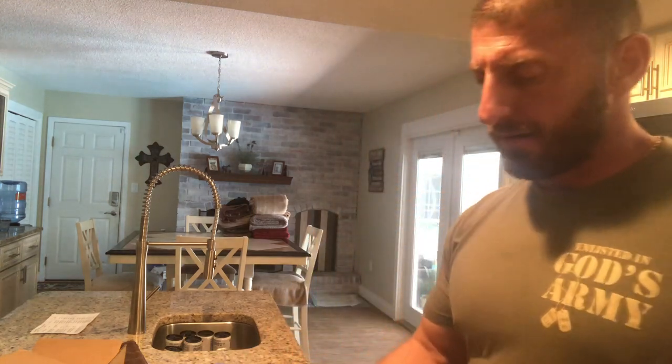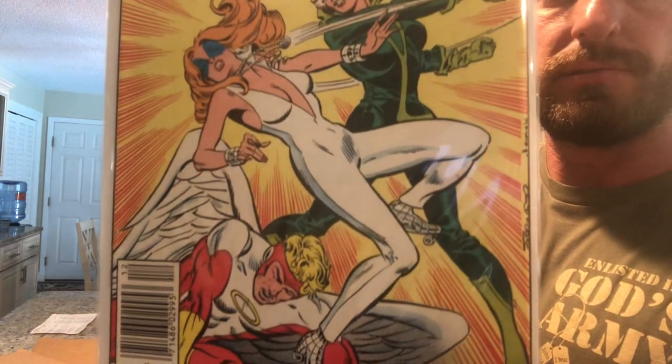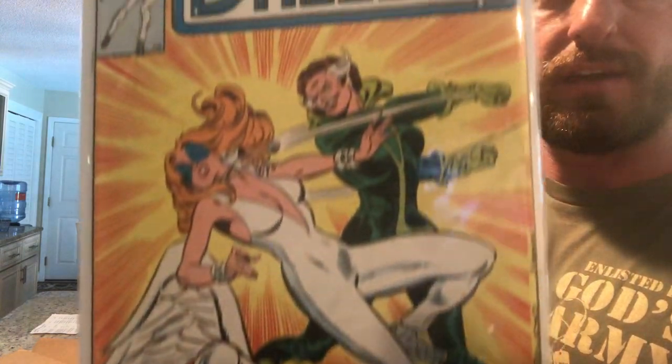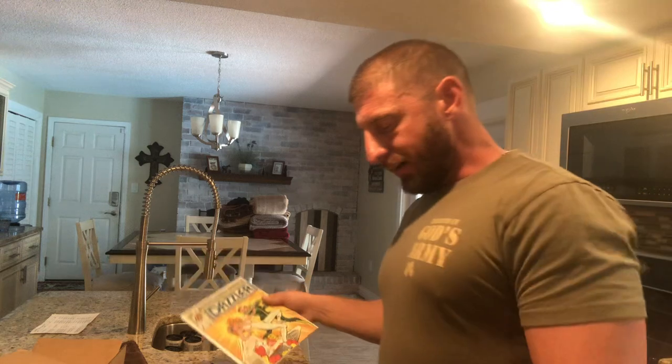I don't know how I got this one but somehow I did — I got Dazzler Number 22. It is a key issue once again; I have to look it up.